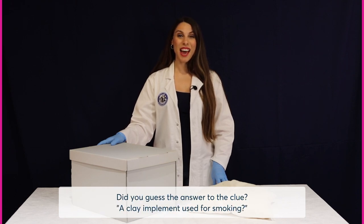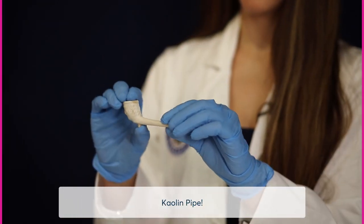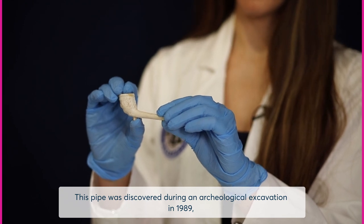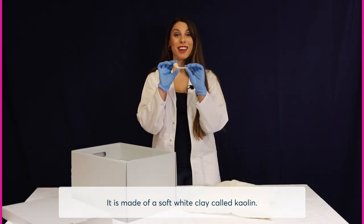Did you guess the answer to the clue — a clay implement used for smoking? The mystery object beginning with the letter K is a kaolin pipe. This pipe was discovered during an archaeological excavation in 1989 at the corner of Smith and George streets in Parramatta. It is made of a soft white clay called kaolin.